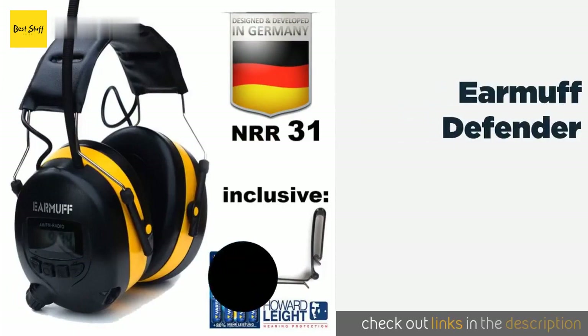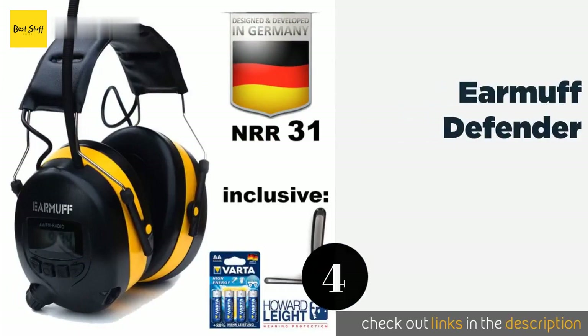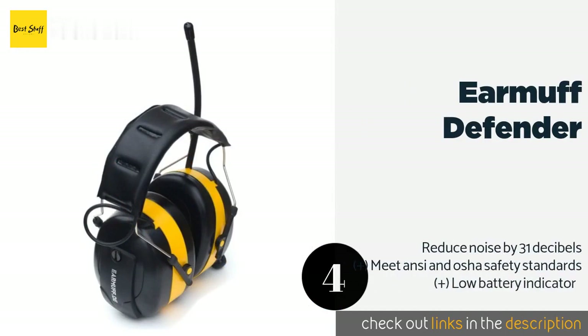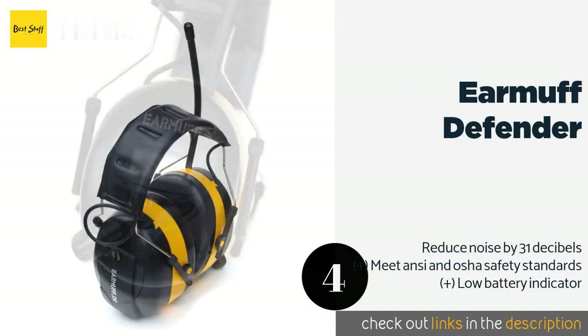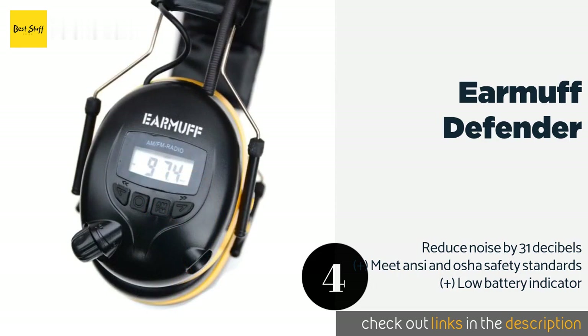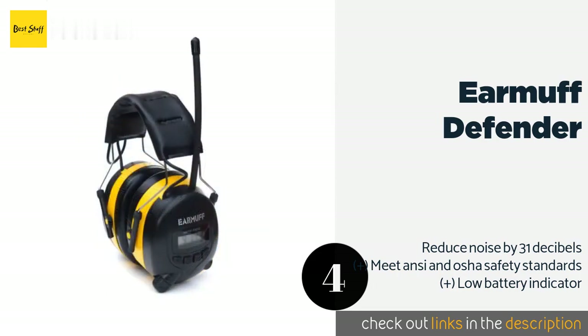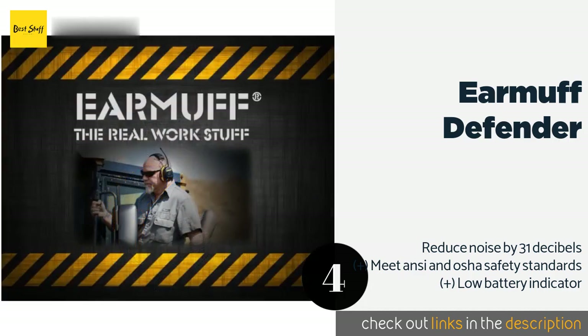The next product on our list is the Earmuff Defender. The Earmuff Defender is built to distribute pressure evenly so it won't pinch or make your head sore when worn for long periods. It offers strong reception and good sound quality, and comes with a two-year warranty in case anything goes wrong. This product is available on Amazon for $59 — check out the link in the YouTube description below.